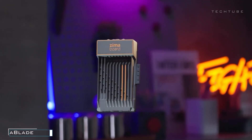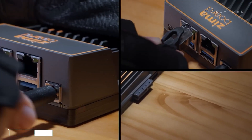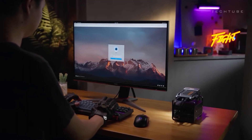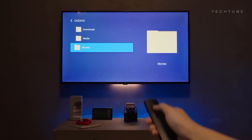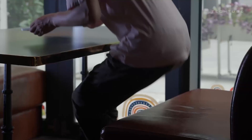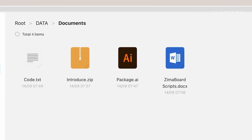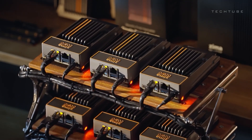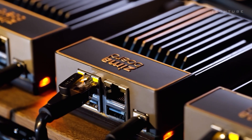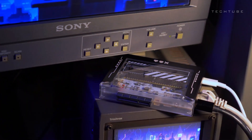Introducing the Zima Blade — this compact computing marvel, powered by an Intel Apollo Lake processor, is the future in a tiny package. With a versatile single-board design and a range of connection options, it's perfect for diverse projects. The base model boasts a 6-watt dual-core Intel Celeron 3350, and there's an upgrade option for a 10-watt quad-core Intel Celeron 3455. While it doesn't have integrated memory, it supports up to 16GB of DDR3 RAM via an SD slot, coupled with 32GB of eMMC storage and a rich I/O selection.